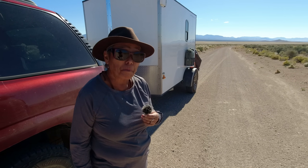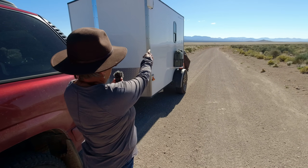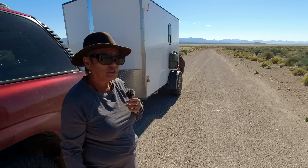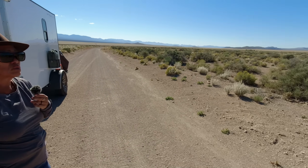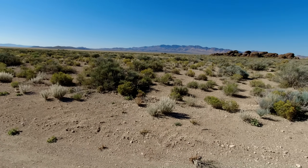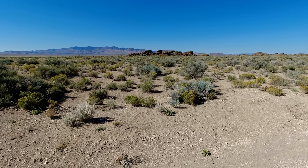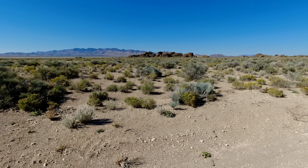We've been traveling for miles on this dirt road. We came out of that mountain range right there and saw this interesting pile of rocks that we want to go look at. We know there's petroglyphs in the area, but petroglyphs or not — who can pass a stack of rocks like that up? Let's go over there and check it out.